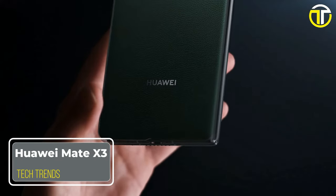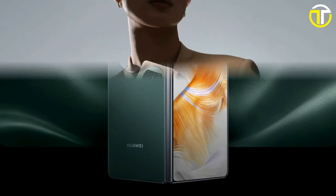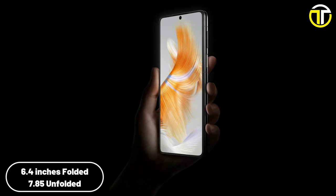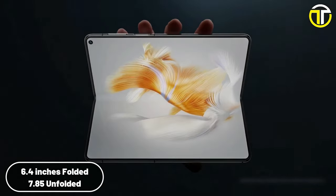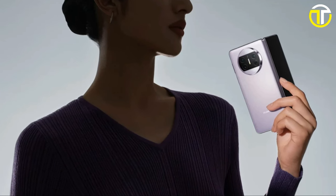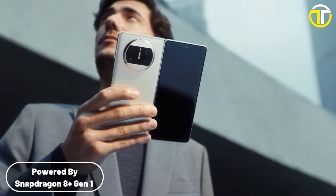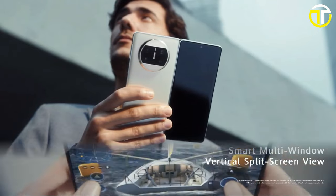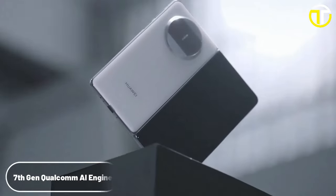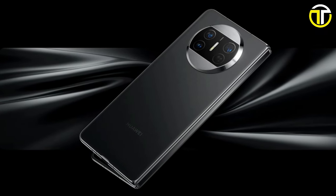Number 3: Huawei Mate X3. The Huawei Mate X3 stands as a remarkable entry in the evolving world of foldable smartphones, blending cutting-edge technology with a sleek design. The Mate X3 showcases a dynamic display that shifts from a compact 6.4 inches when folded to an expansive 7.85 inches when unfolded. At its core, it is powered by the Snapdragon 8 Plus Gen 1 4G mobile platform, paired with an Adreno GPU and the 7th Gen Qualcomm AI engine.